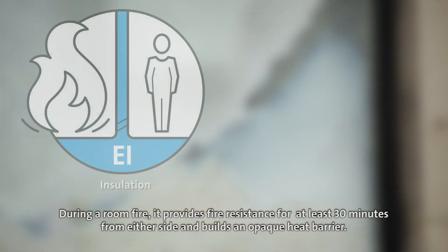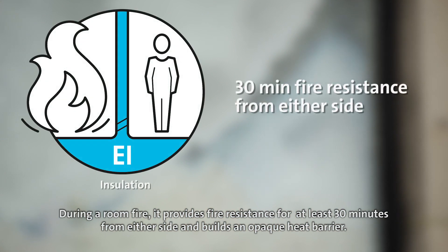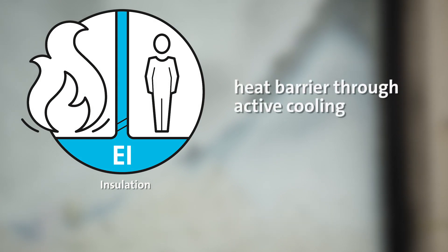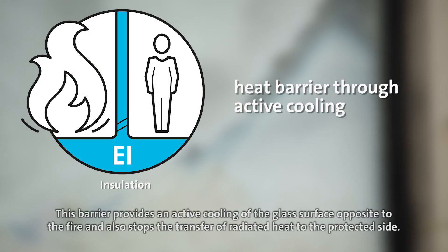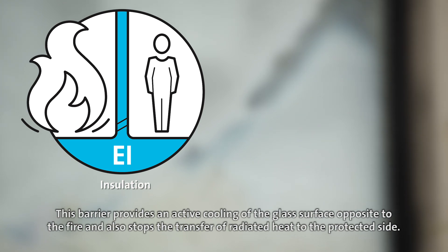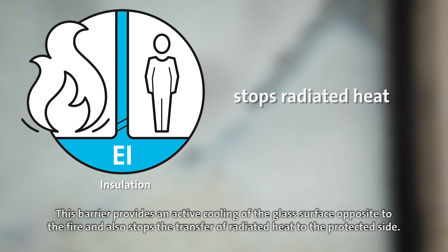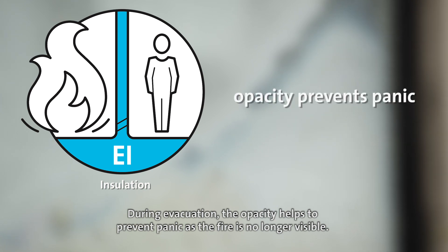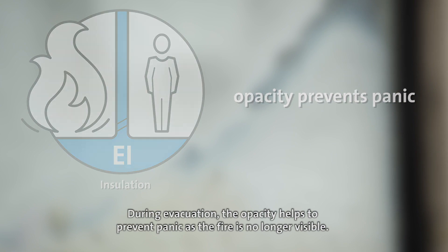During a room fire, it provides fire resistance for at least 30 minutes from either side and builds an opaque heat barrier. This barrier provides an active cooling of the glass surface opposite to the fire and also stops the transfer of radiated heat to the protected side. During evacuation, the opacity helps to prevent panic as the fire is no longer visible.